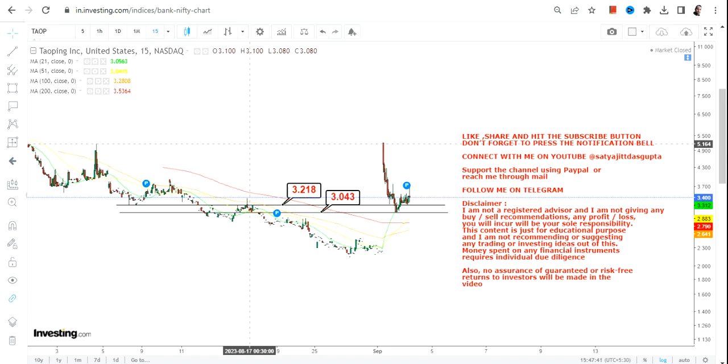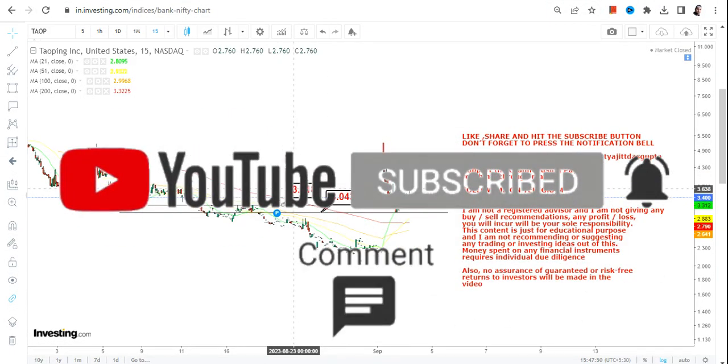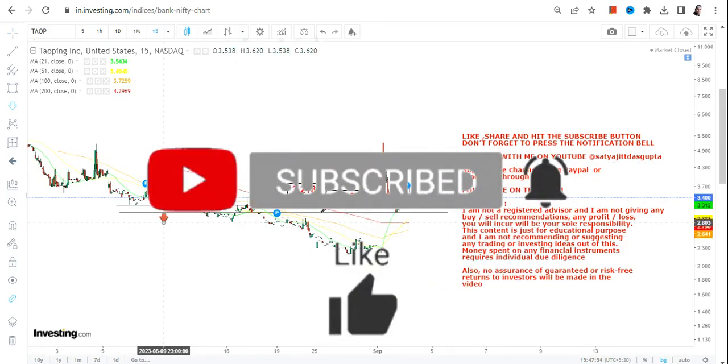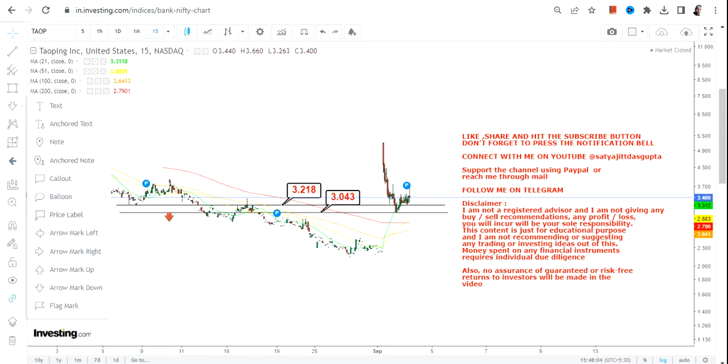For now, TAOP stock is trading and sustaining above $3.2 and $3, which is a very good sign. This makes $3.2 your support and $3 your stop loss. Going forward, if TAOP stock starts trading below $3, the downside will start again.